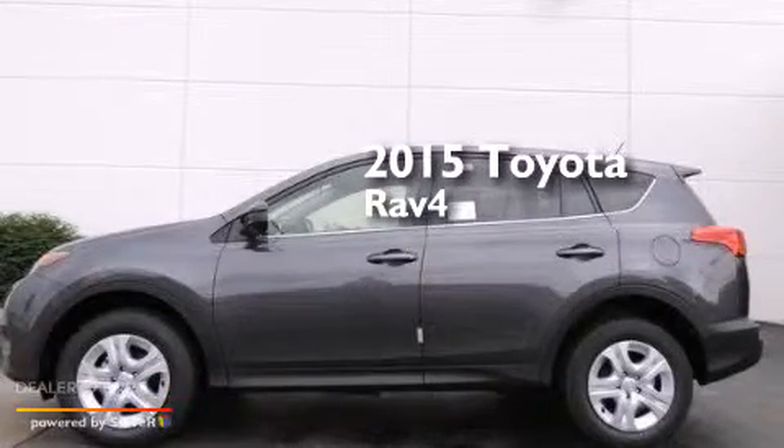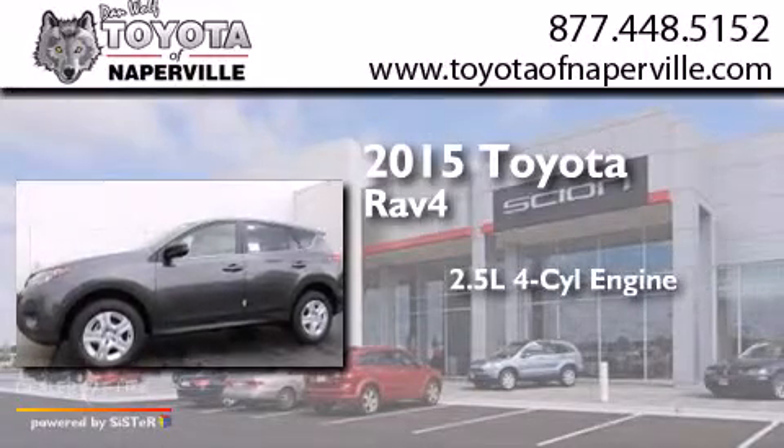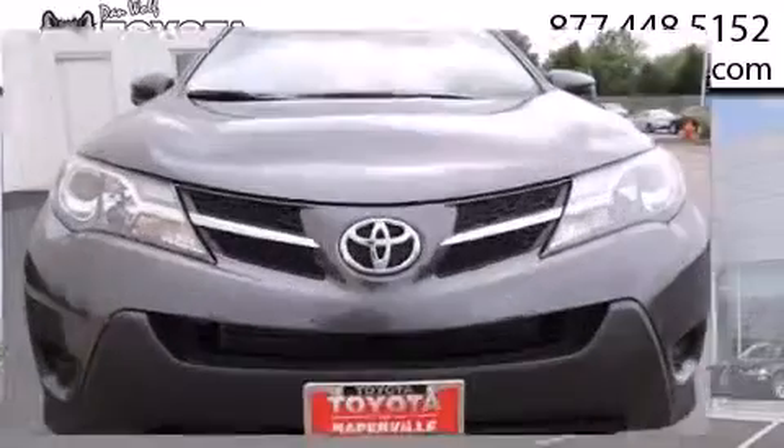This is a brand new 2015 Toyota RAV4. It has a 2.5-liter 4-cylinder engine, a 6-speed automatic transmission, and all-wheel drive.